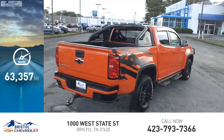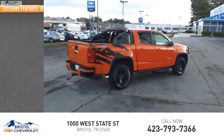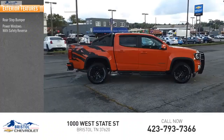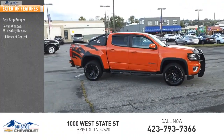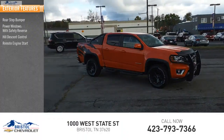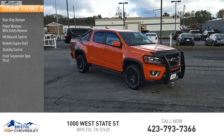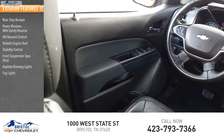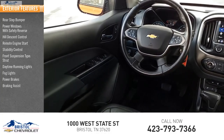This vehicle has less than 65,000 miles. Here are some of this vehicle's great options: rear step bumper, power windows with safety reverse, hill descent control, remote engine start, stability control, front suspension type strut, daytime running lights, fog lights, power brakes, and braking assist.